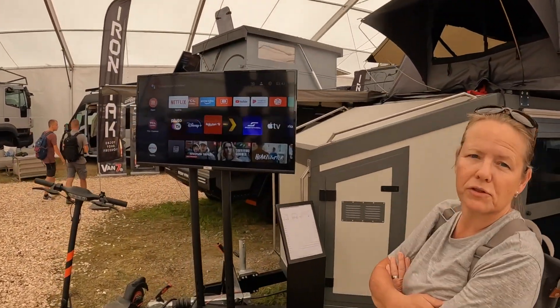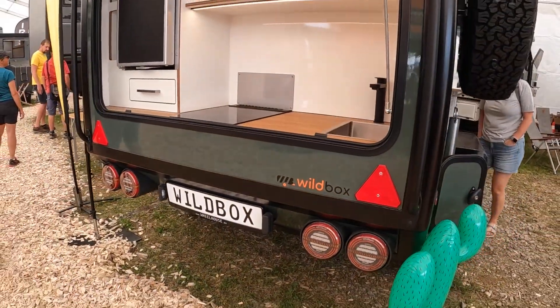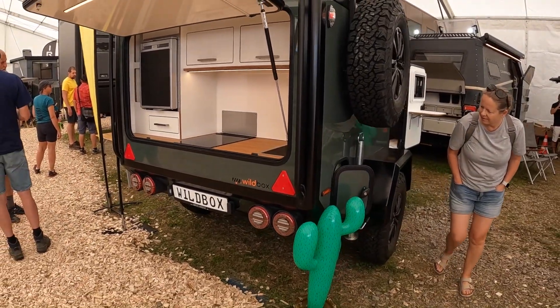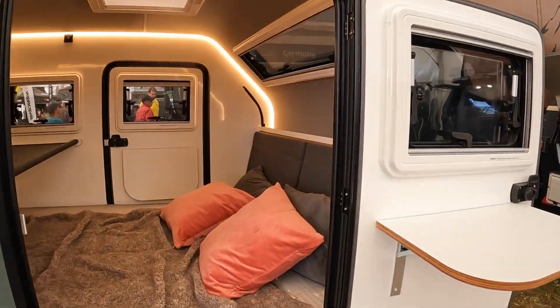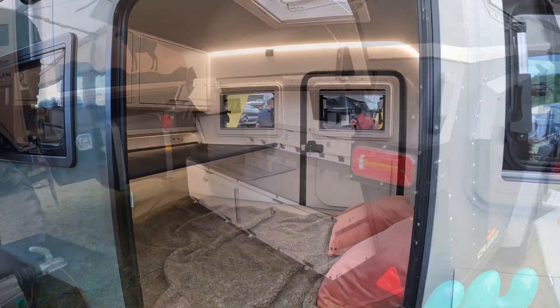42,000 euros — sorry, how much? 42,000 euros! Although some of the caravans seem eye-wateringly expensive, you have to applaud their innovation, and with the option to bolt on more accessories than any one person ever needs.